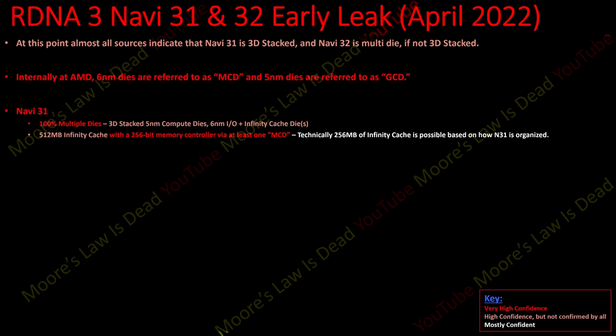Navi 31 is 100% multiple dies — a major advantage over Lovelace. These are most likely 3D stacked five-nanometer compute dies on top of six-nanometer IO and Infinity Cache dies. It should have 512 megabytes of Infinity Cache with a 256-bit memory controller via at least one MCD. Technically, 256 megabytes is possible based on how the architecture is organized, but right now the consensus is 512 megabytes is more likely.